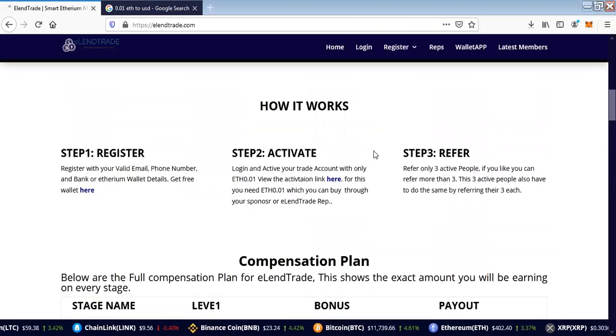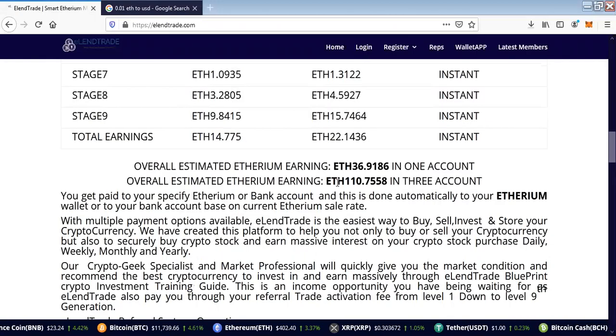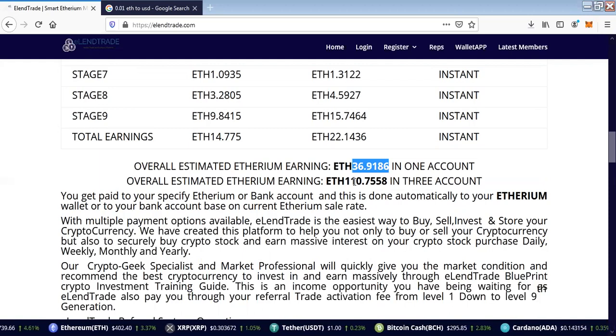Once you make a referral, it will be paid to your Ethereum wallet or to your bank account, which is specified in your back office. This is the total Ethereum you can win from the platform — up to 7W of Ethereum, which is up to $15,000 USD.